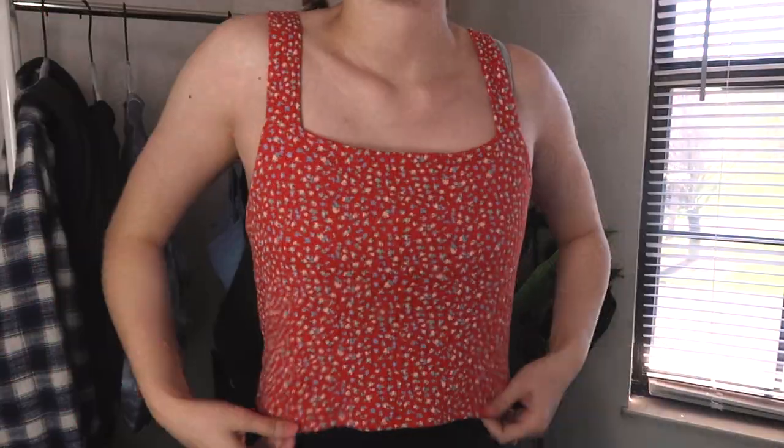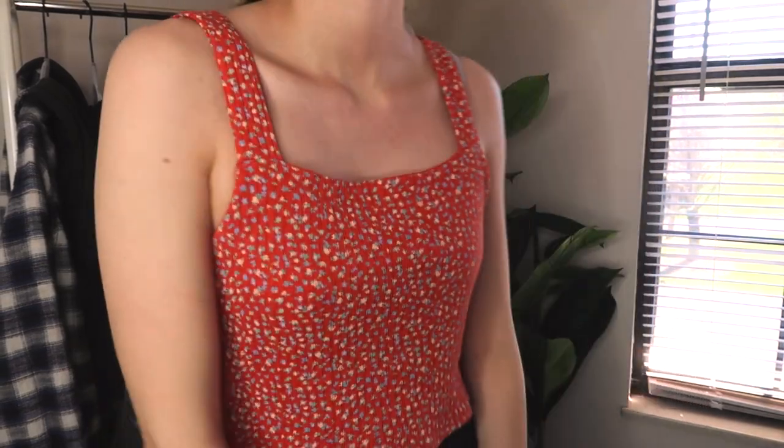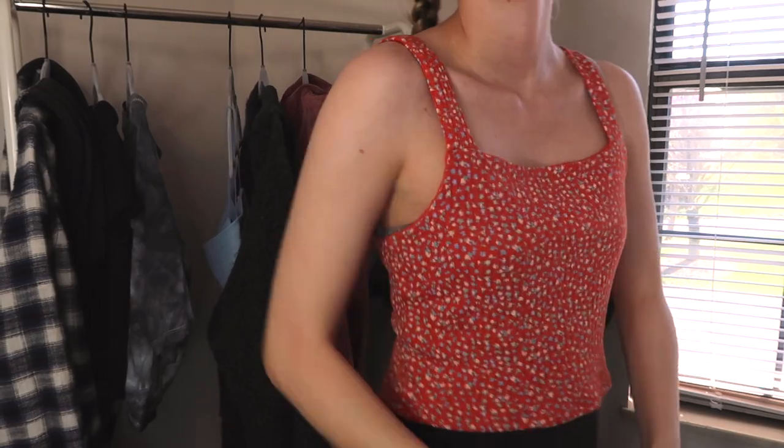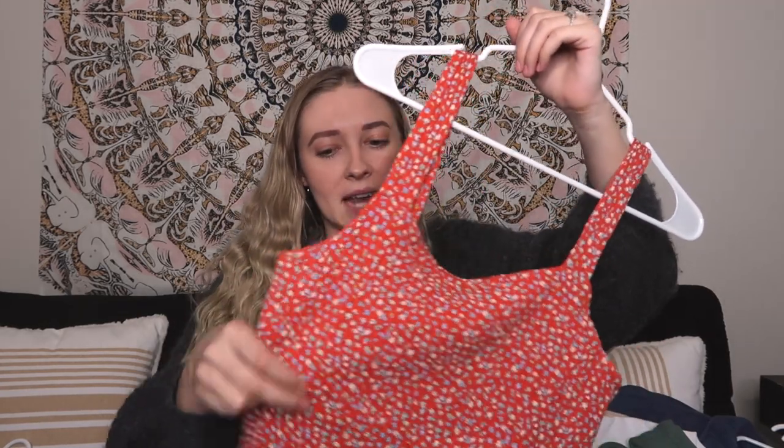The next tank top is this one, also in a medium. I love flowers as you already know, and it's also very cropped — if you don't like that, maybe you want to size up. I still wear high waisted jeans or leggings with this. I think this is so cute and adorable and definitely fits my style with the little flowers — just so cute and girly for spring.